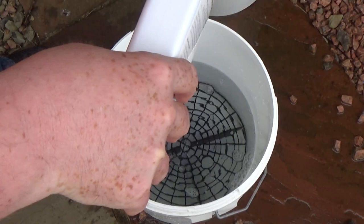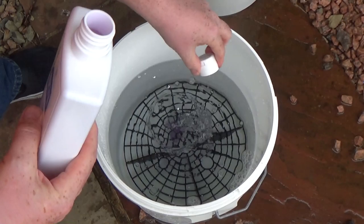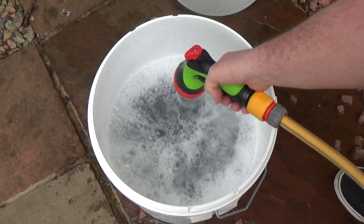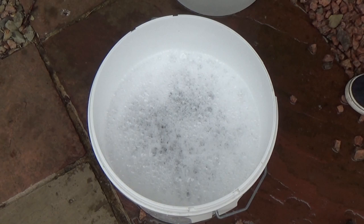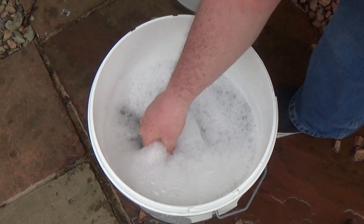Two capfuls in. Now we'll grab the hose and agitate that through to find out how soapy and foamy it is. There we go — it's fully mixed up. Doesn't change the colour of the water or anything, but there's a decent amount of foamy bubbles there.